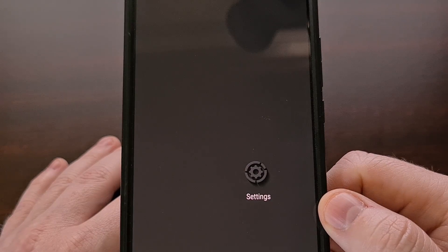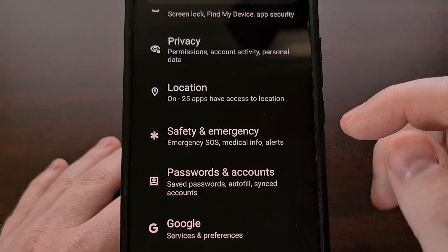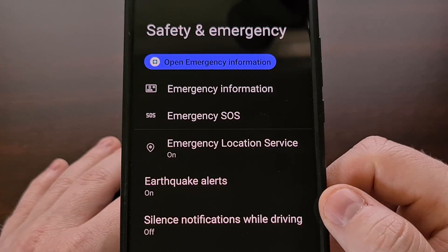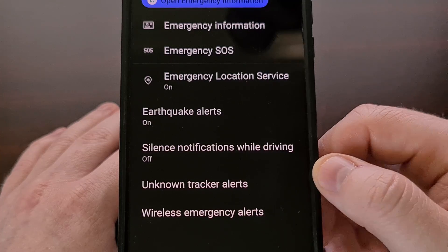You can check to see if you have this on your device by opening up the Settings application, scrolling down a little bit, and then selecting the Safety and Emergency option. Now look for the Unknown Tracker Alerts feature down toward the bottom.